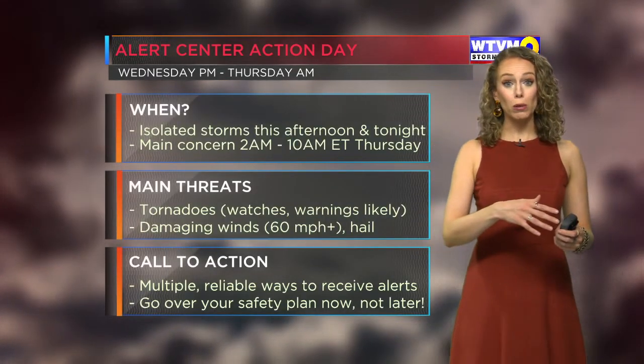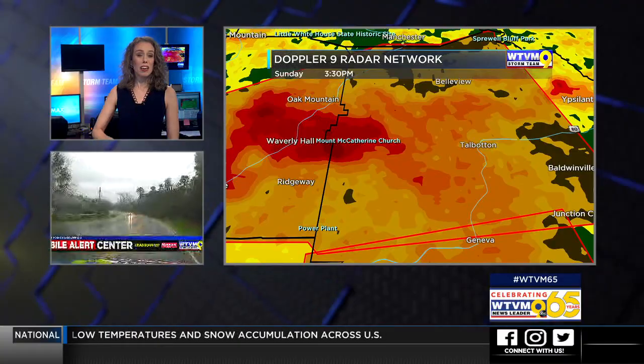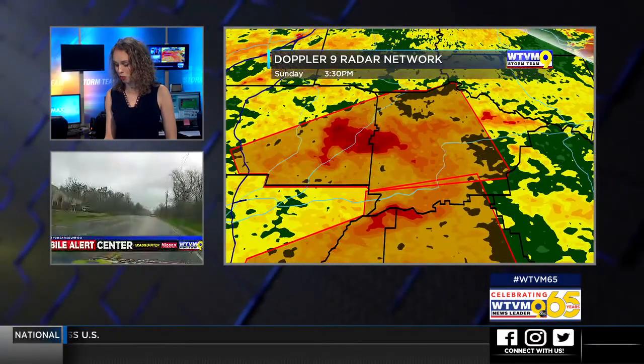Supercells that we keep mentioning — those storms that have the ability to rotate — they can rotate, they can produce tornadoes. If anyone's watching who is maybe going to try to help people in Lee County, just wait, because there is another dangerous tornado on the ground.